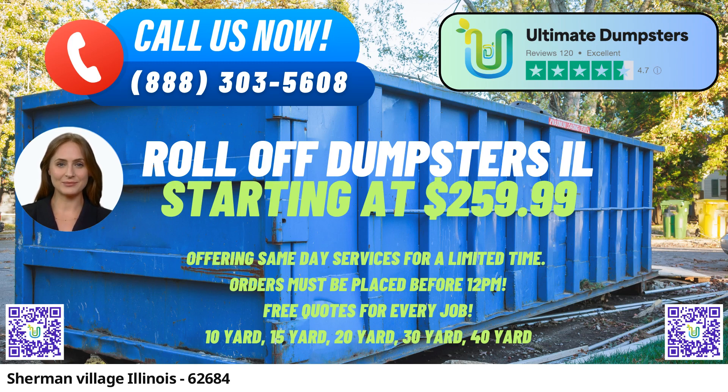Affordable and Flexible Pricing. At Ultimate Dumpsters, we understand the value of your hard-earned money. Our pricing is not only competitive but also flexible, allowing you to choose the perfect solution that fits your budget and requirements. With free quotes and estimates for every project, you'll always have a clear understanding of the costs involved.